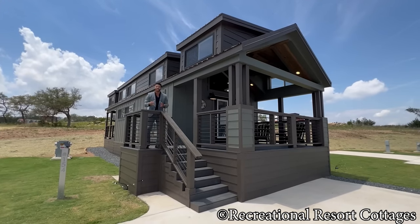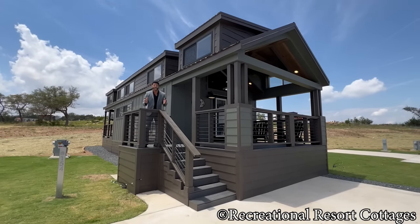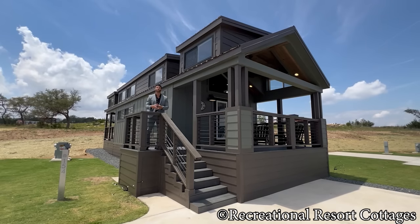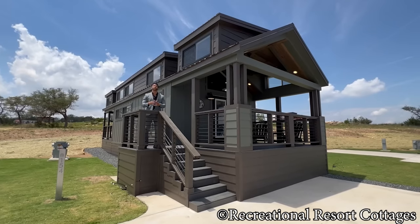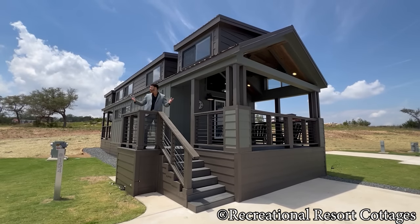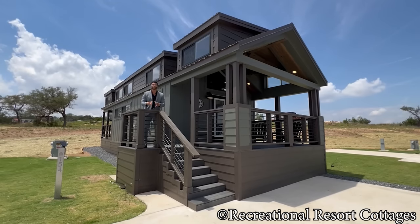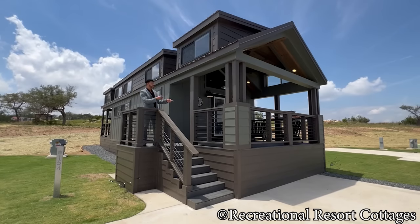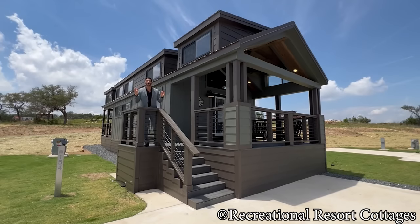This home is located right outside of Fredericksburg, Texas in Firefly Resort Communities, lot number 154, where you can actually book this tiny home for a nightly or weekly stay. The Tumbleweed floor plan dimensions on this model specifically are 15 feet wide, 46 feet long, including the 10-foot front porch and a 10-foot rear porch.